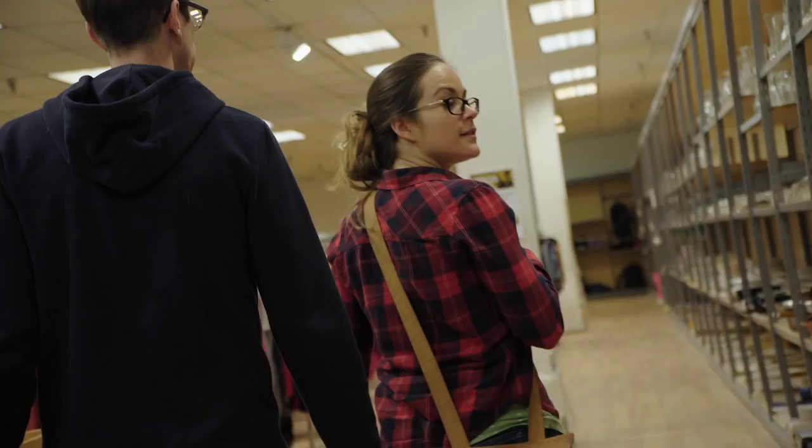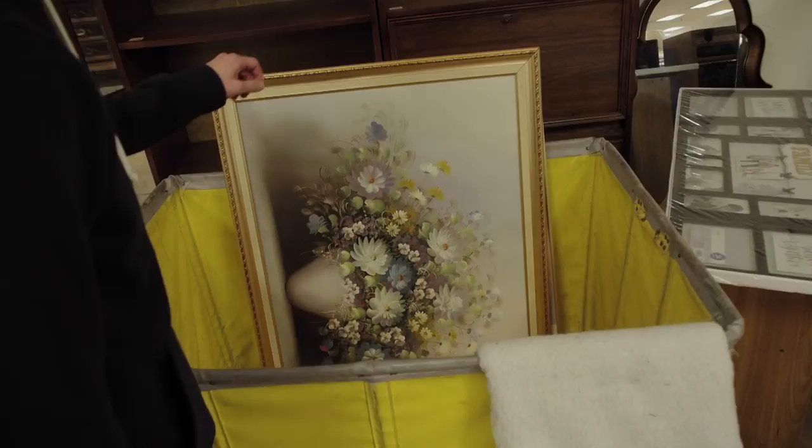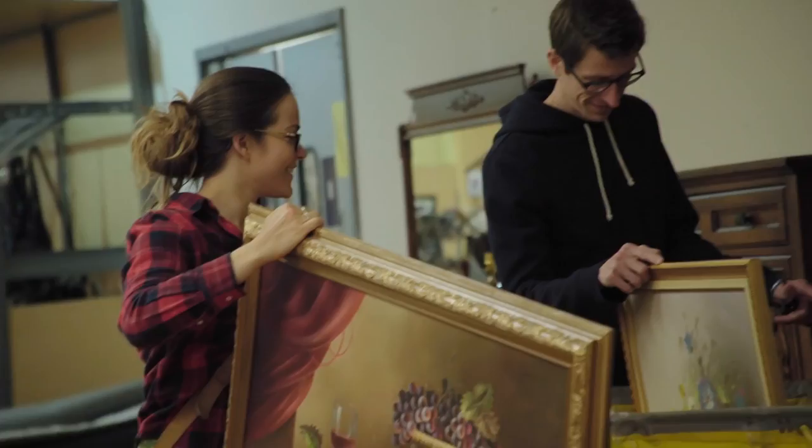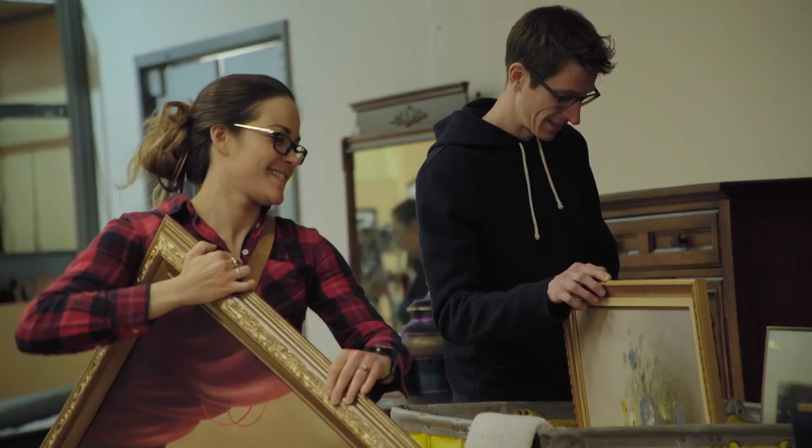Mostly the good ones are in the back. And while she was off looking at whatever it was that she was looking at, I was kind of off looking at the artwork. We kind of joked about how funny it would be to paint something into one of these backgrounds. I was immediately hooked.